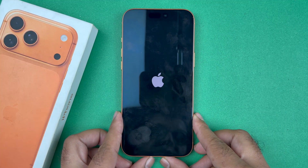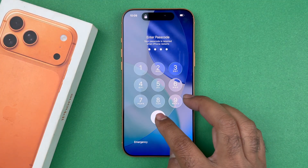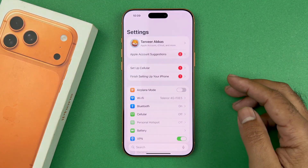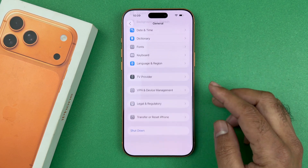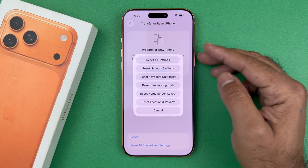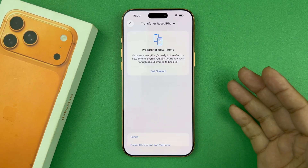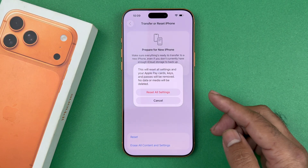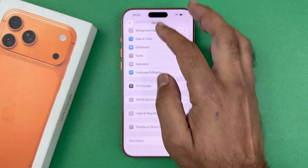Once you're back on your phone, if notifications still won't work, go into Settings, then General, scroll down to Transfer or Reset iPhone, tap Reset, and select Reset All Settings. Enter your phone passcode. This will reset all settings but none of your data — your photos, videos, and apps will still be on your phone. This is an important step to try if you're still having issues.